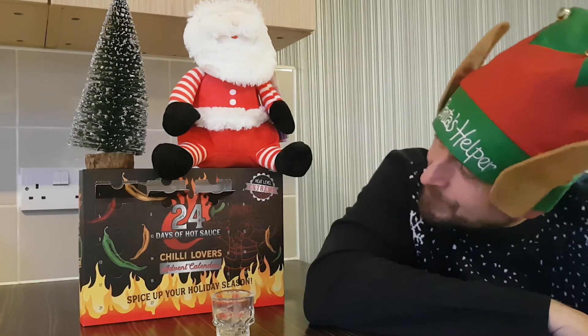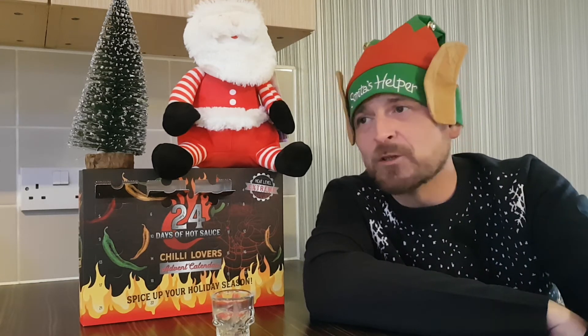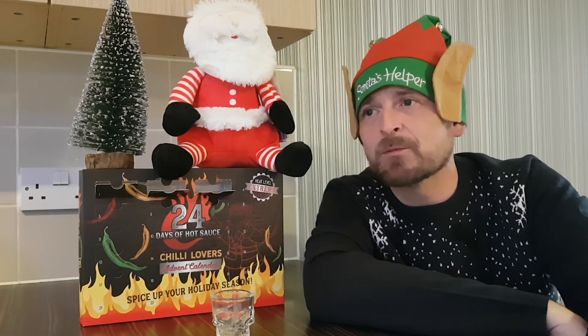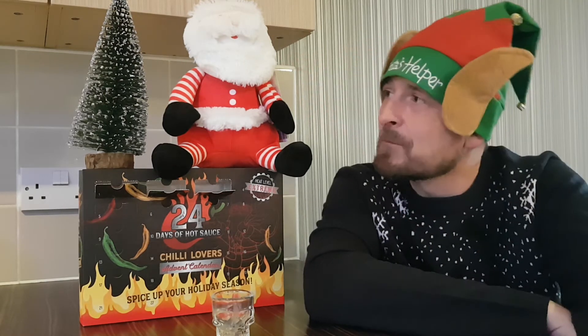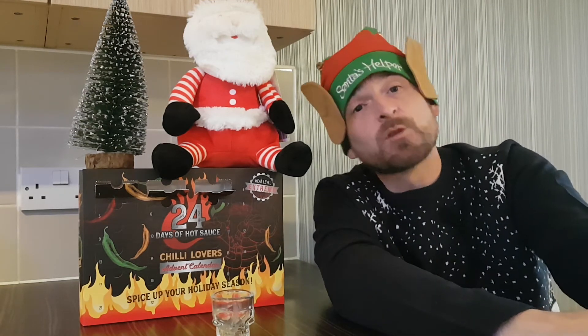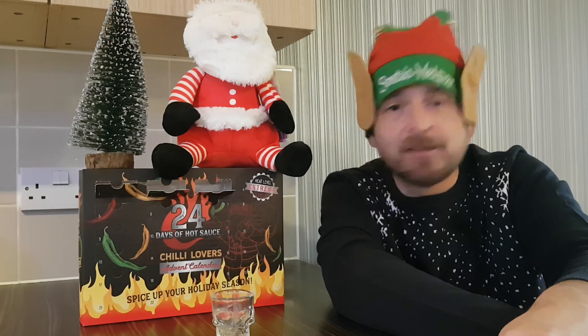Hope you'll be back tomorrow for day number four, the 4th of December — another day of the 24-day hot sauce Christmas advent calendar for chili lovers. We all know I'm a chili lover, and the majority of you watching my channel are chili lovers too. Thank you very much for watching. Smash that like button, hit that subscribe button. Have a great Christmas, whatever you're up to — whether you're seeing family, away on holiday, whatever you've got planned. Enjoy. Stay safe. Big love from Santa. Big love from the wonky Christmas tree. Thank you very much, and I will be back tomorrow for number four of the hot sauce challenge. Peace.